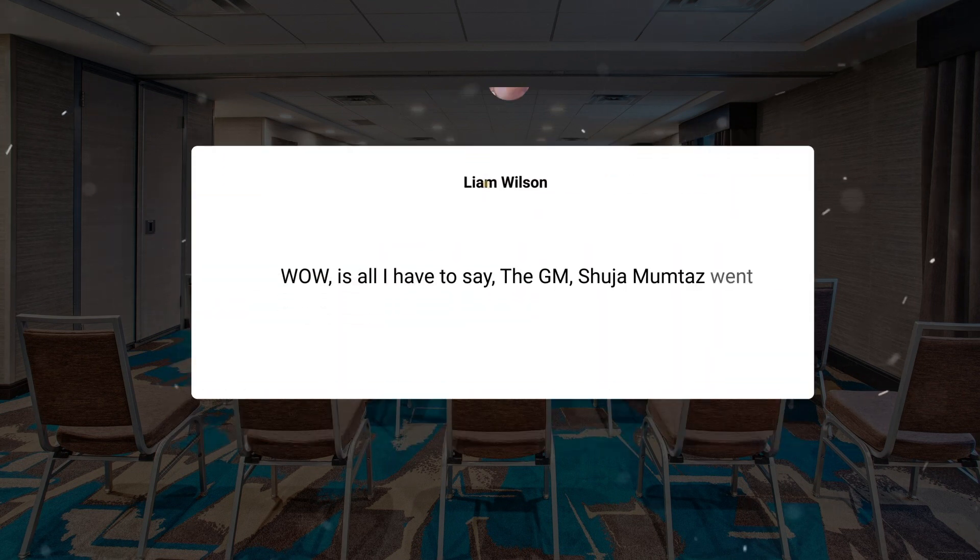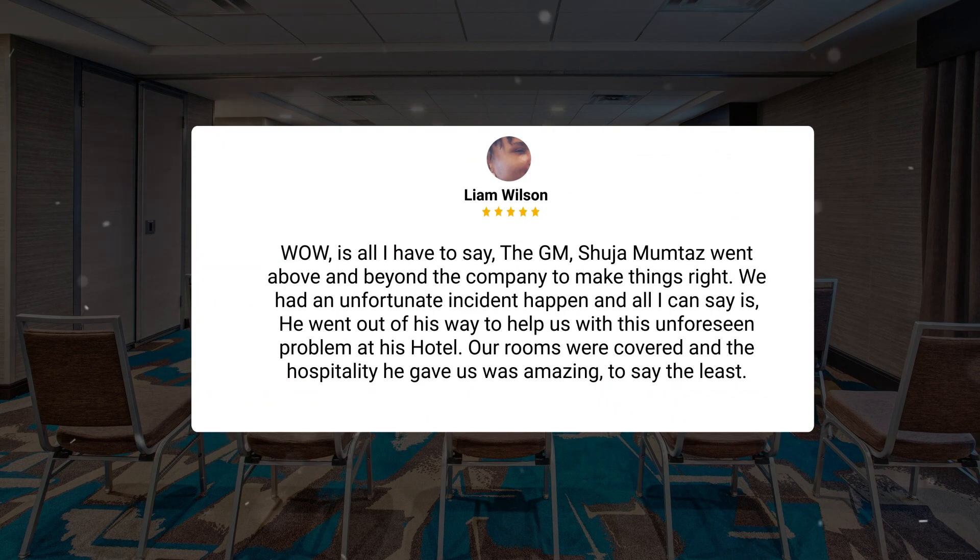Wow is all I have to say. The GM, Shuja Mumtaz, went above and beyond to make things right. We had an unfortunate incident happen, and he went out of his way to help us with this unforeseen problem at his hotel. Our rooms were covered and the hospitality he gave us was amazing, to say the least.